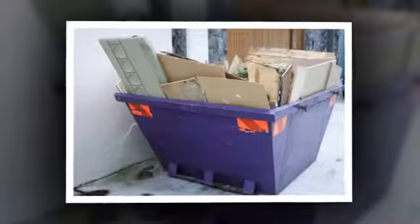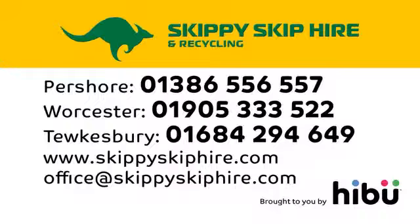If yours is a quick job, we can wait up to half an hour from delivery at no extra charge and take it away again. Get some advice — call Skippy.